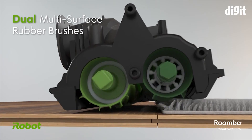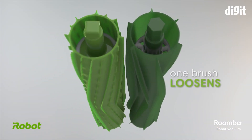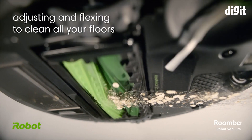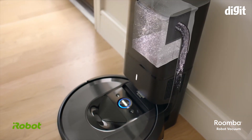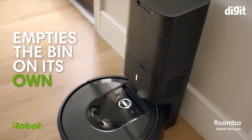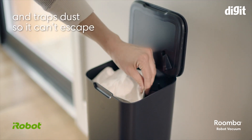Moving on to the Clean Base Automatic Dirt Disposal — think of this as a garbage bin for the dust your Roomba collects. Once your Roomba is done cleaning the house, it will come back to the base station and the Clean Base Automatic Dirt Disposal will suck all the dust from the robot and store it in a bag. Once the bag needs to be disposed of, you will get a notification on your phone via the app.